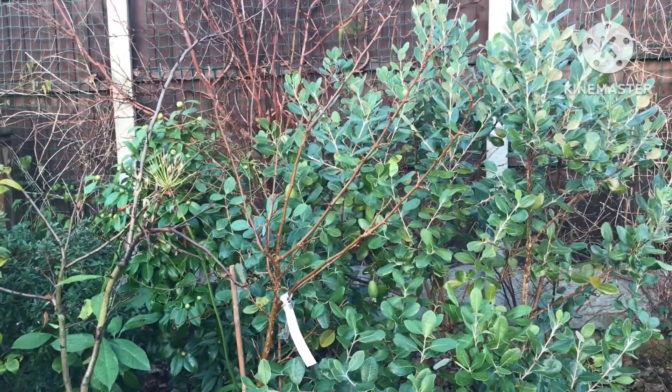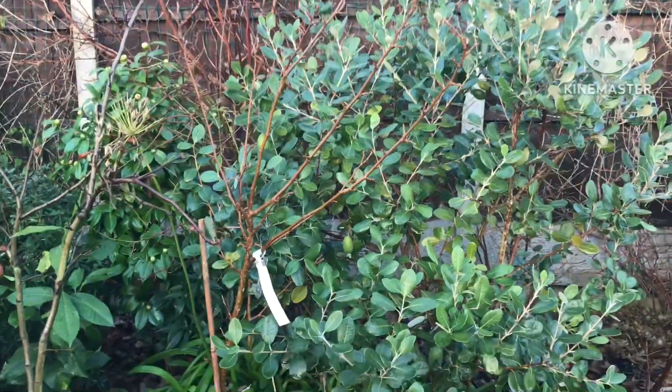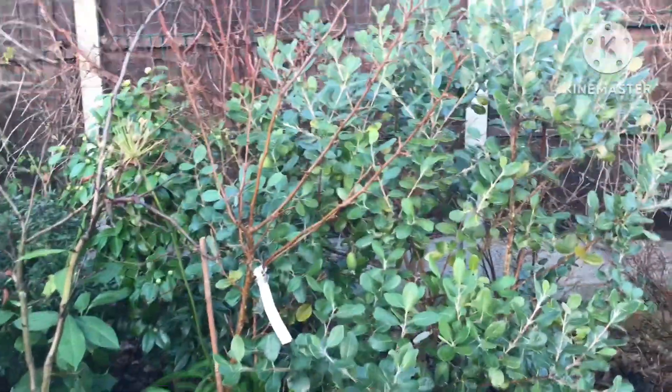Hello everyone, it's Bret here, Lionheart84. I thought I might as well do a little brief round-up of how the plants are looking at the beginning of winter, if there's anything of interest to see.